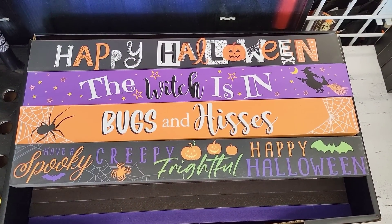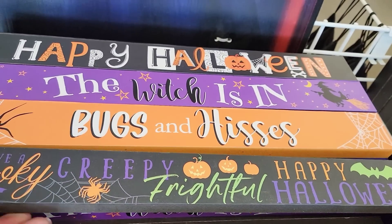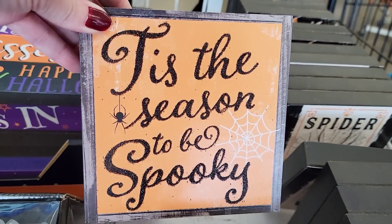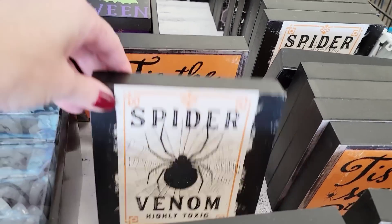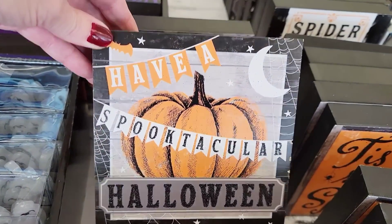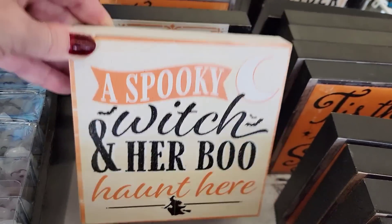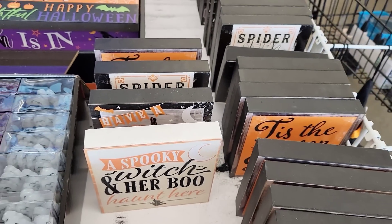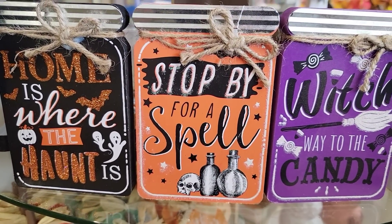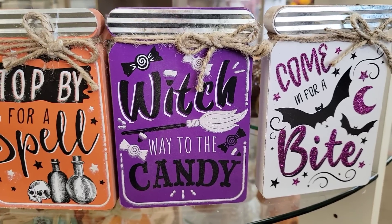They have some new Halloween wood signs — these are the long ones, but not as long as they carried before. There are four to choose from; I think these are really cute. There's the spider venom, highly toxic. These are six by six by one inch. And these are cute — they're in the shape of a mason jar with a galvanized top and twine wrapped around it. They had four different ones.